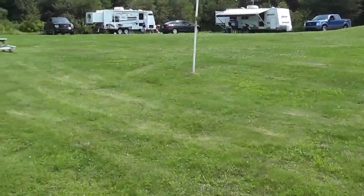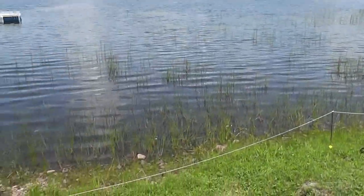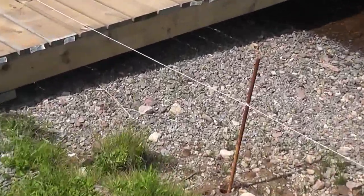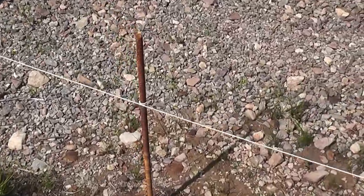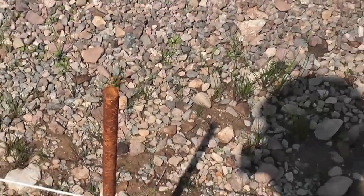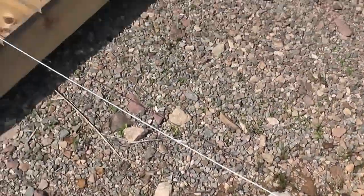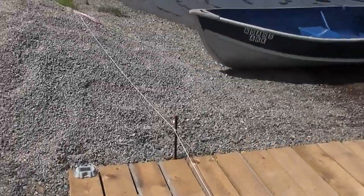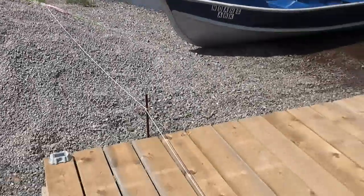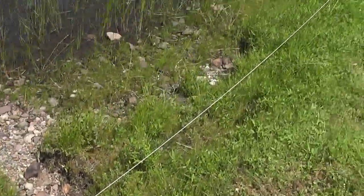We'd have a huge mess to clean up from the geese. So this is an old trick, and here's what you do: you take a cheap piece of string — not very big, not very thick — and it doesn't matter what you use for the little sticks. These are old rebar we had used for building something. You stick them in the ground and you wrap it — you don't even have to tie it, just a couple of wraps around each piece.